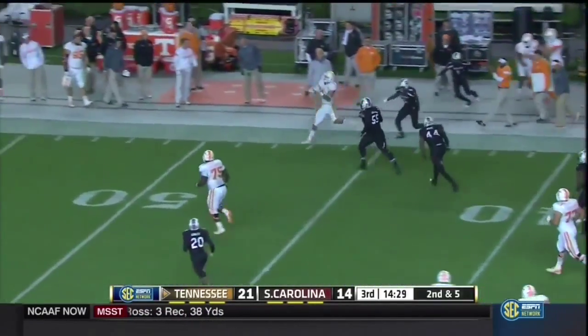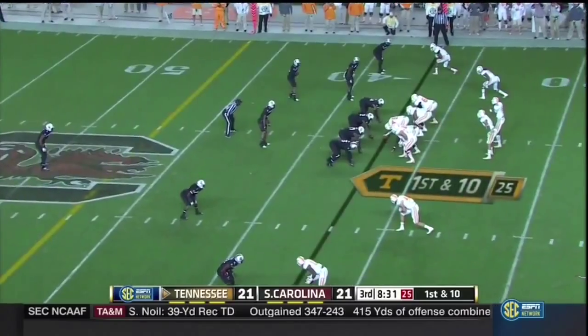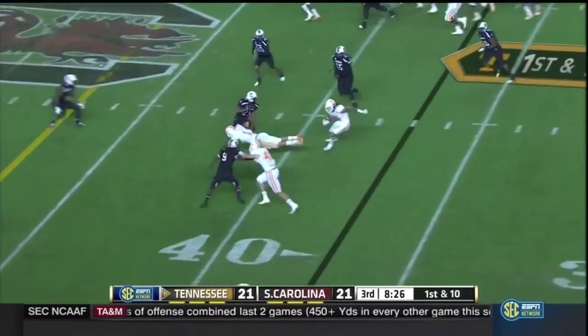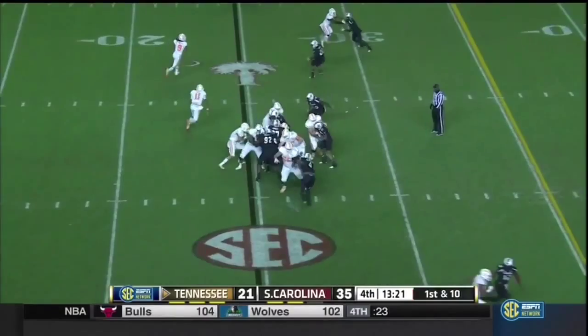Jalen Hurd carries for a first down, snaps directly from center. This is Dobbs again — Dobbs through a tackle. He was their second-best quarterback, they called on him last week, and it's paying dividends this week. And now they go for the first time — suddenly your defense is right back out on the football field. You give up a big play.